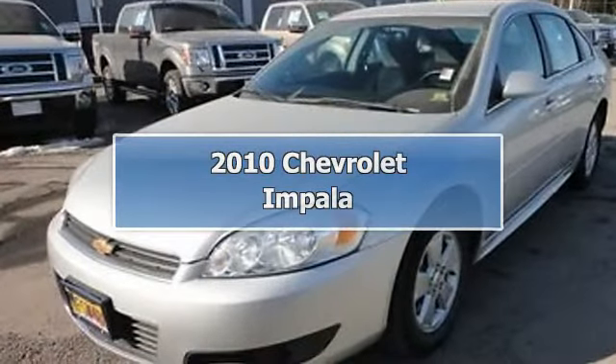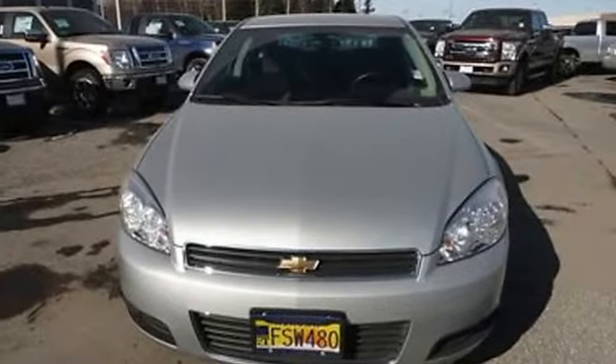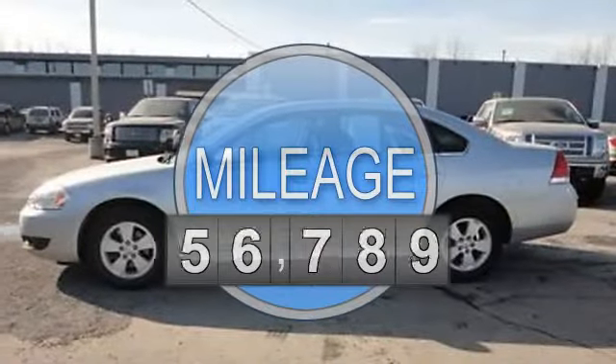2010 Chevrolet Impala Sedan. This vehicle features the following equipment: automatic transmission, 3.5-liter 6-cylinder 211 HP engine.